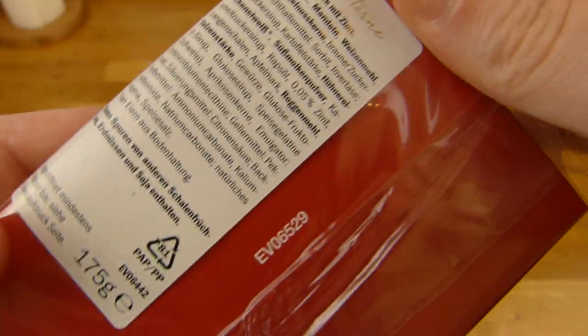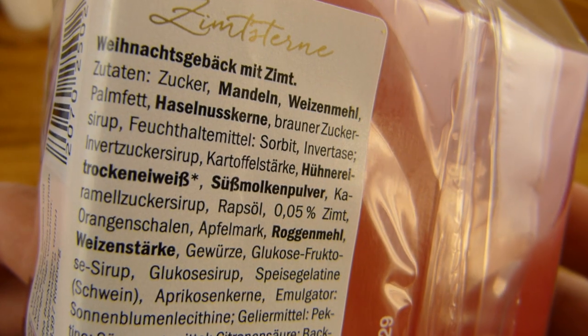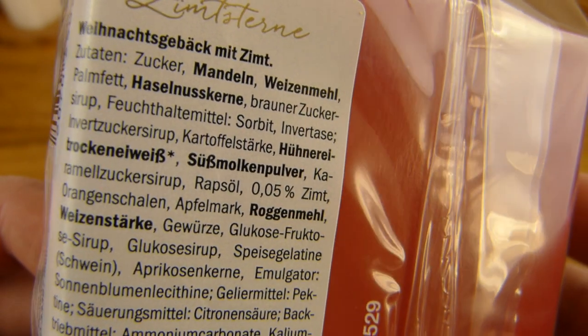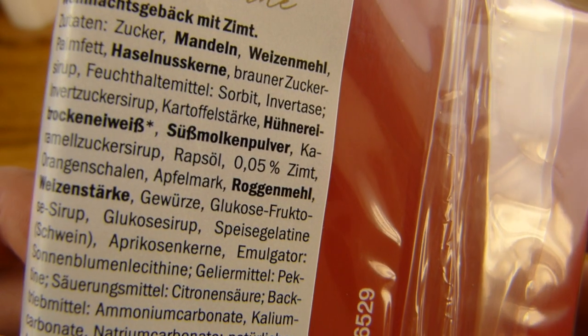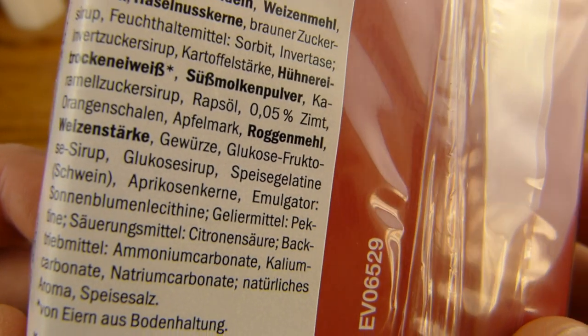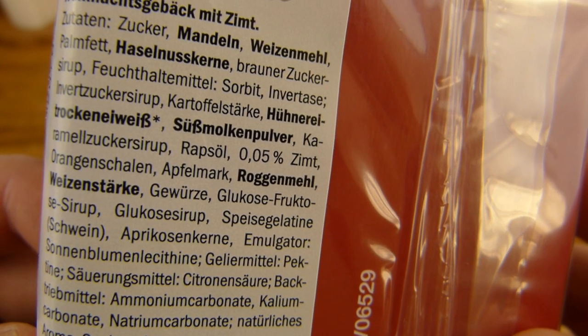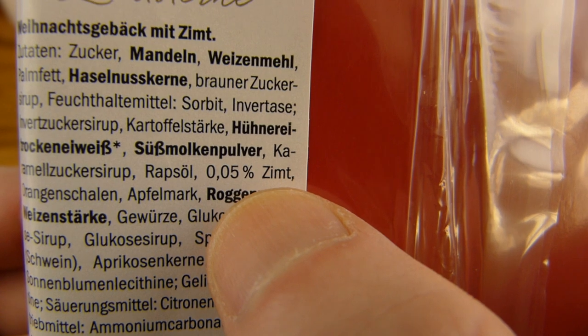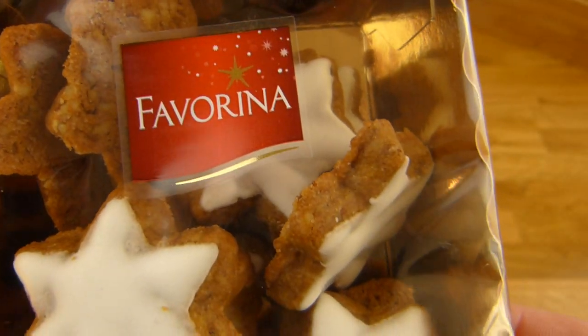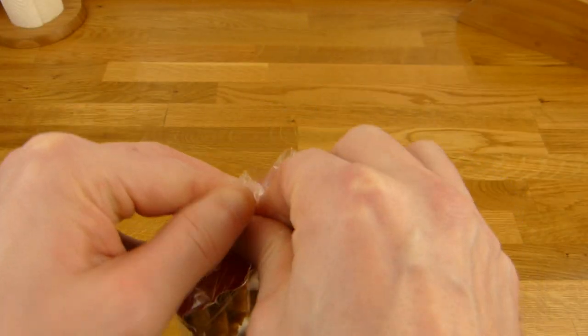So I guess it tastes good. Ingredients: sugar, almond... where's the cinnamon? Interesting - I don't see it. There it is - 0.05%. Yeah, interesting. So basically nothing, but let's see if it tastes like cinnamon.